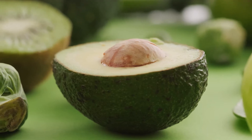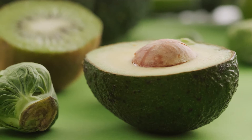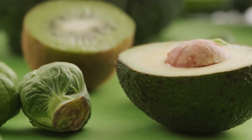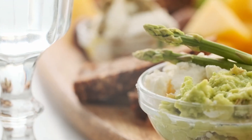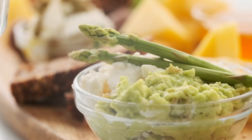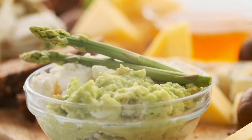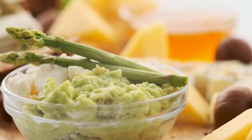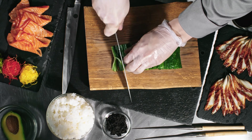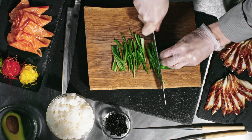Keep in mind that the key to a successful low-carb diet is to focus on whole, nutrient-dense foods and to avoid processed and high-sugar items. Plan your meals ahead of time, incorporate a variety of these low-carb foods, and experiment with different recipes to keep your diet exciting and enjoyable. Before making significant changes to your diet, it's essential to consult with a healthcare professional or a registered dietitian to ensure that a low-carb approach is suitable for your individual health needs and goals.